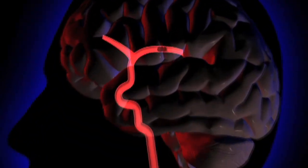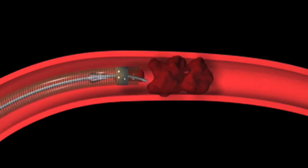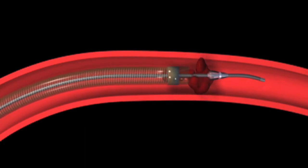That angio suite uses specialized X-ray equipment that allows us to see where we're going. We thread a catheter up from the groin, past the abdomen, through the aortic arch, into the carotid vessel, and then into the brain to physically extract the clot. Or we deploy a device that embeds itself into the clot and then we physically pull the clot out.